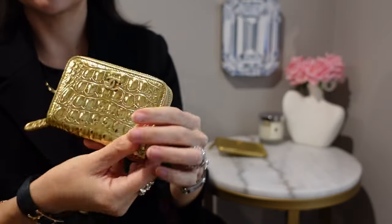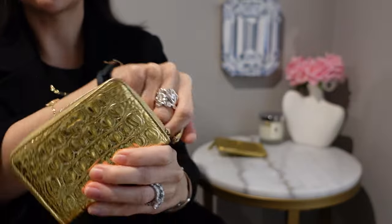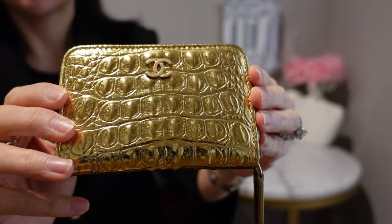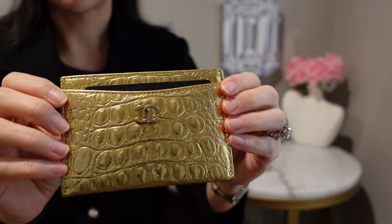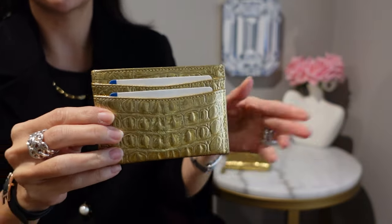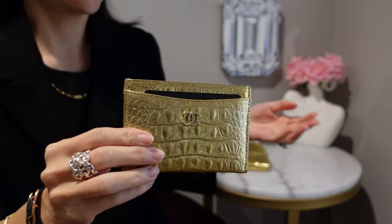The next item from that collection is this Chanel zip-around wallet. If I like something I just keep collecting it. It has three compartments, the CC on the front, and I can't get enough of this material. Then a little luxury I've used every single day since 2019 is my Chanel card holder in that same gold croc. You can see how dull this one is compared to the shiny ones I don't use as much — this has literally been the only card holder I've had for four years.